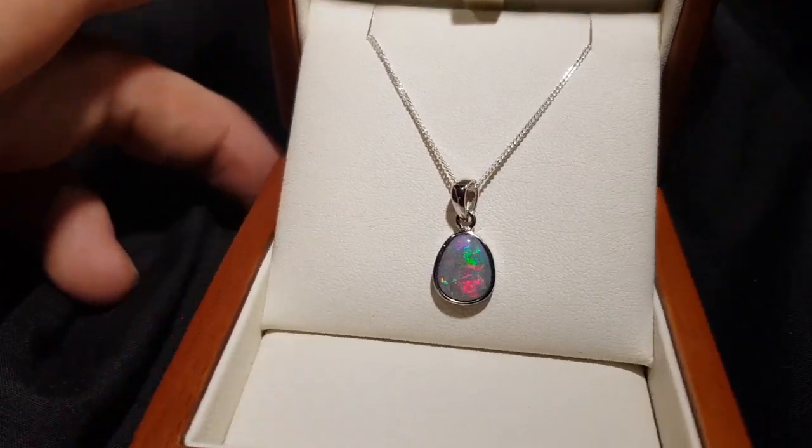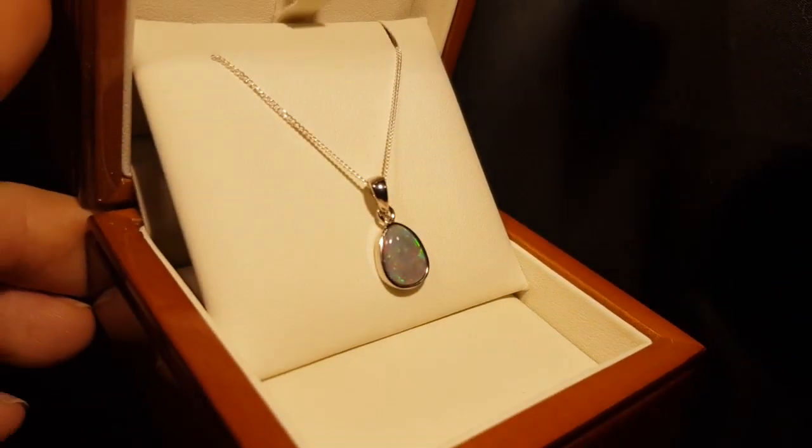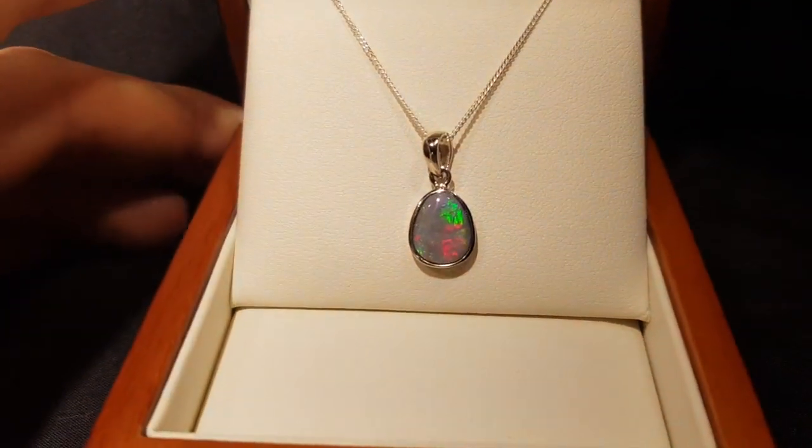To get all the colors in a red is really, really sought after. This one ticks all the boxes, as long as you're after something in silver and something not too big.